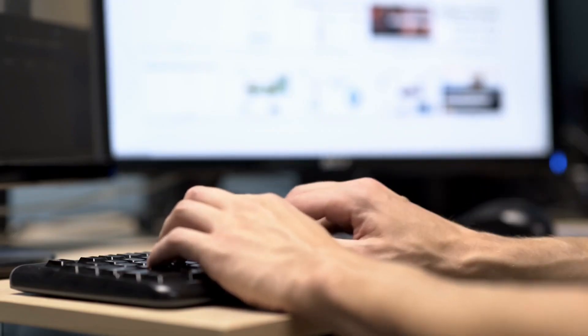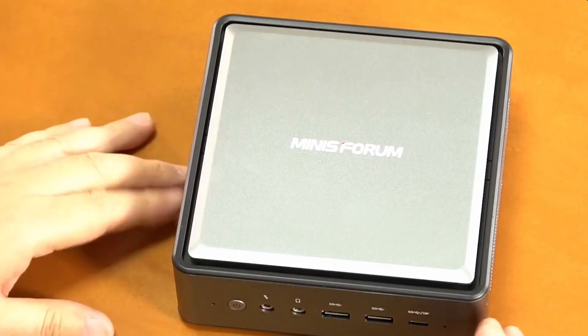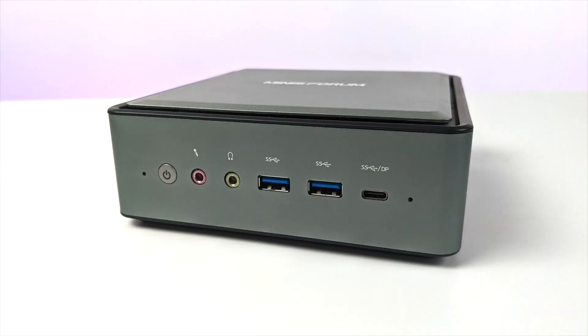So whether you need a mini PC for work, play, or an entertainment hub, we've got you covered. For more information and updated prices about the products mentioned, check the links in the description box below. Without further ado, let's dive in.